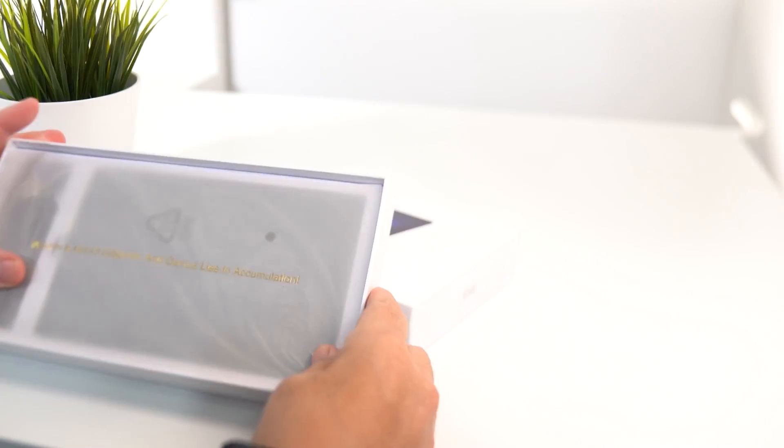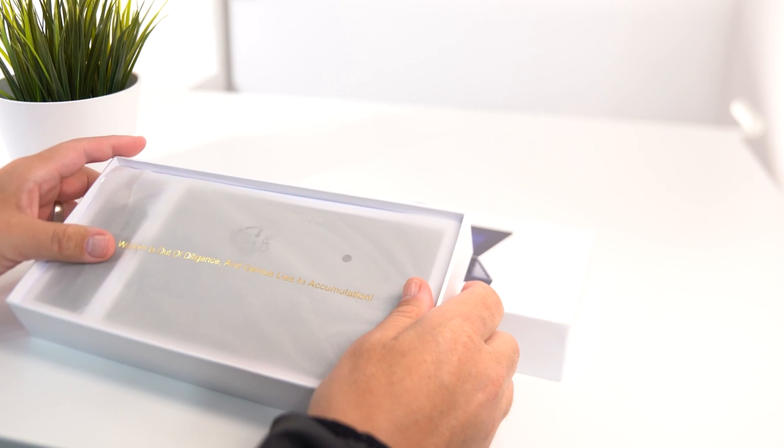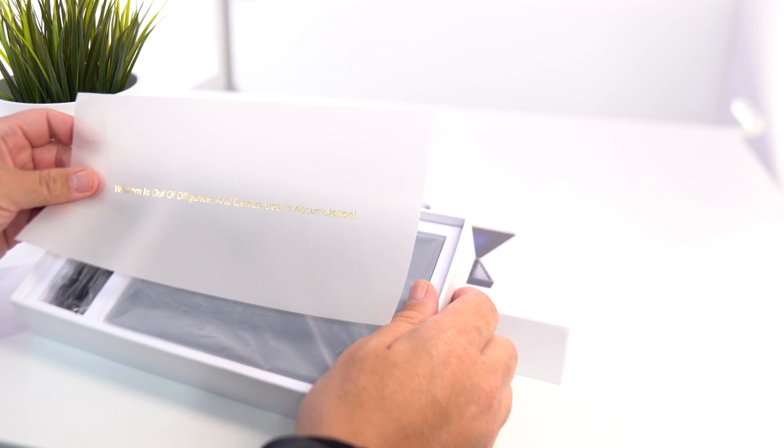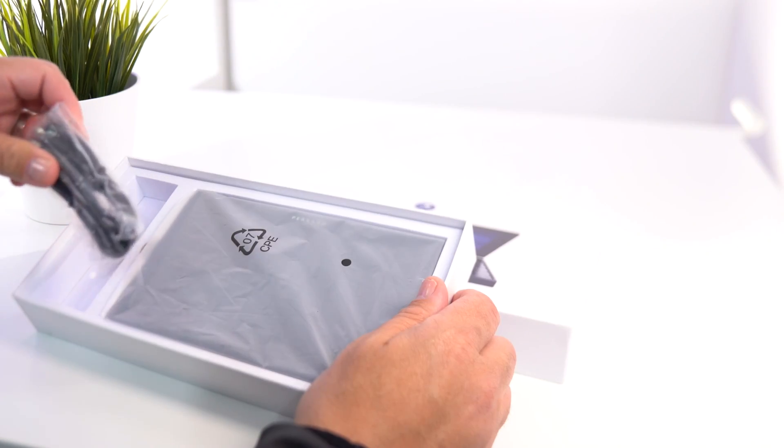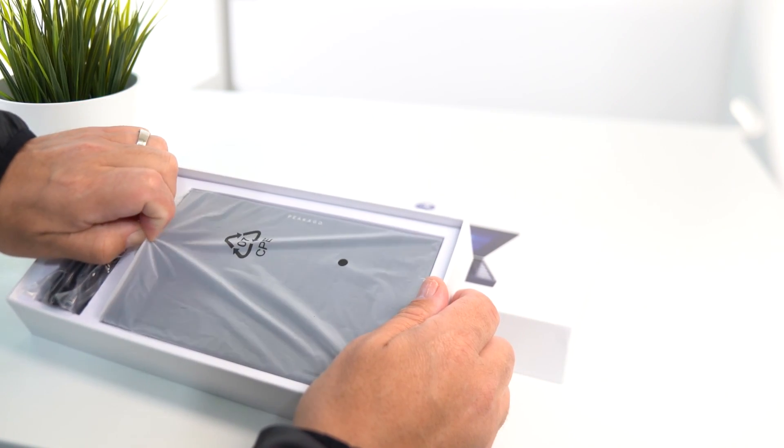Let me show you the unboxing. Taking the wrapper out of the way — check this out! It says: 'Wisdom is found in diligence, and genius lies in a combination.' You've got your power adapter in here too.